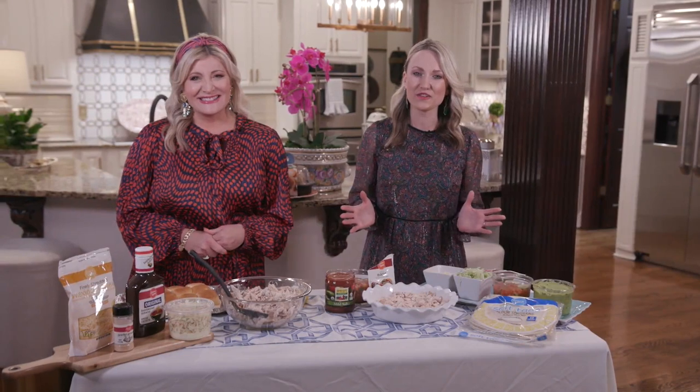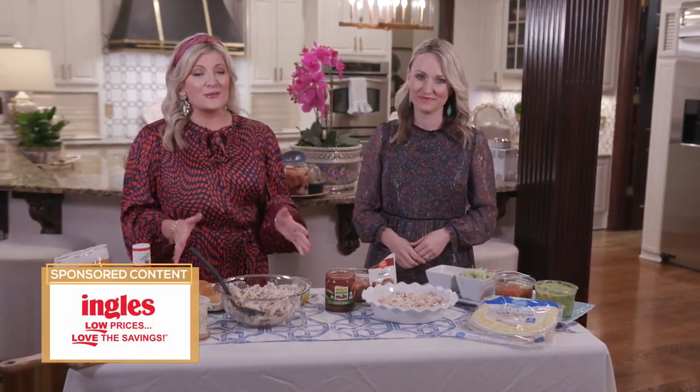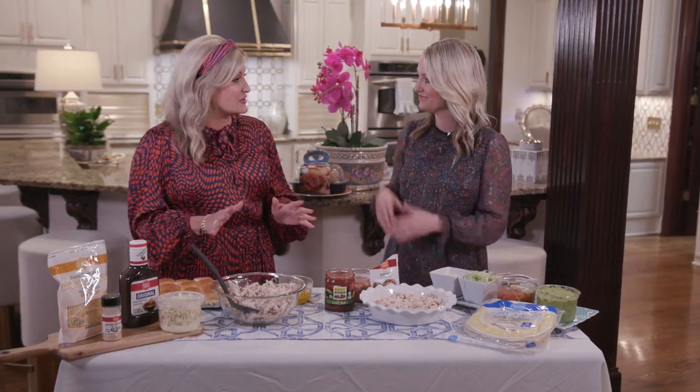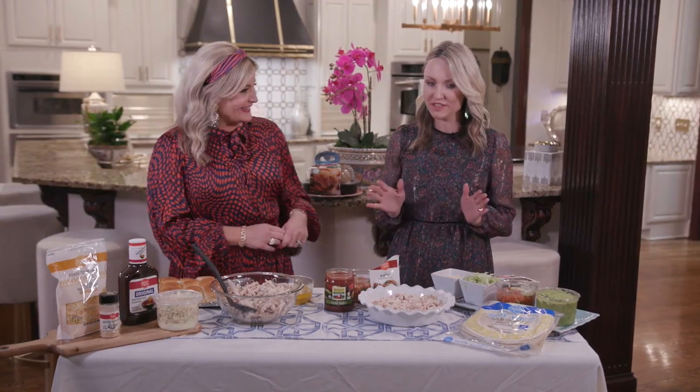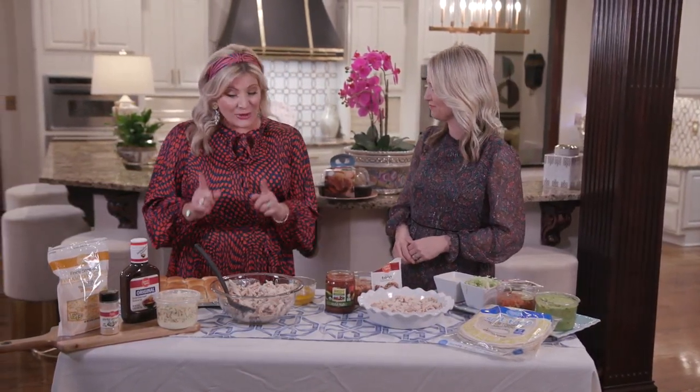Hello and welcome to the Southern Table. Who's ready for dinner? We know dinner can oftentimes be the most difficult decision of the day, but today we are here to share some easy recipes thanks to the Ingalls Rotisserie Chicken. It's grab and go and these recipes come together in a matter of minutes for you and your family. Today we're sharing two of our favorites.